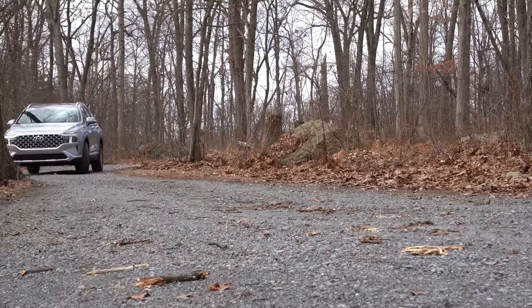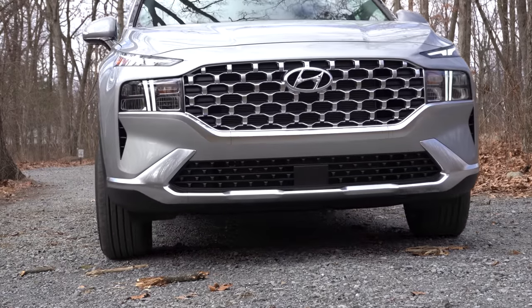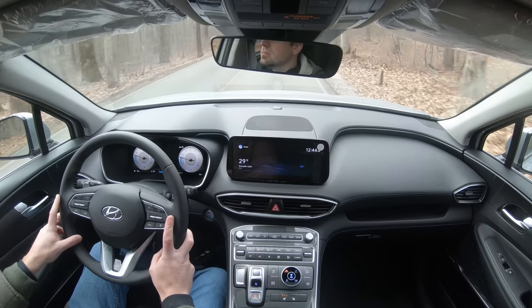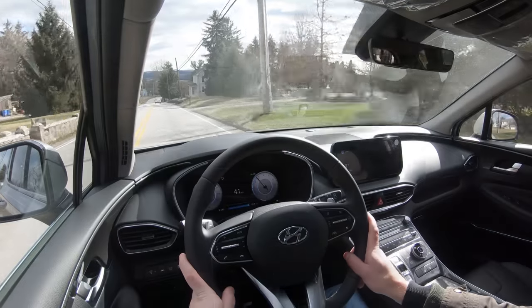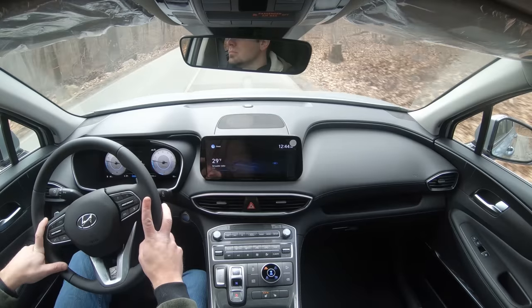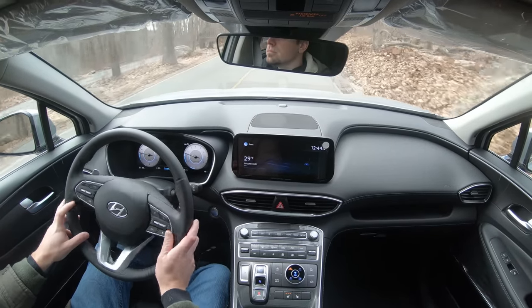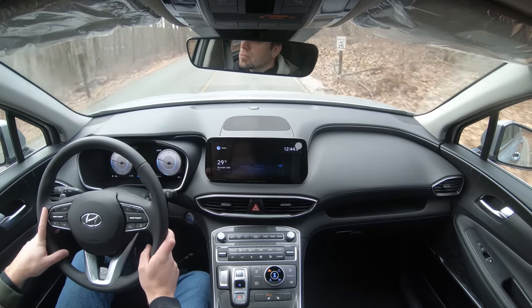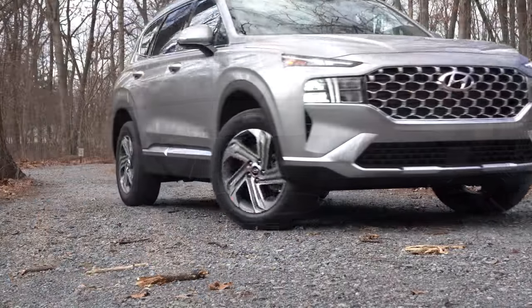For suspension and handling: up front you get a MacPherson strut; in the rear, independent multi-link suspension with gas-pressurized shock absorbers and front and rear stabilizer bars. Ride quality is excellent — definitely soaking up Pennsylvania's road imperfections nicely. Steering feel is also much improved over my 2017, which was loosey-goosey. The 2021 has a much heavier weight especially at slow speeds, better pointing you in the direction you want to go.